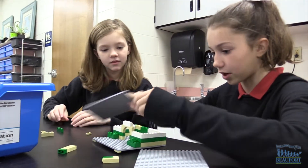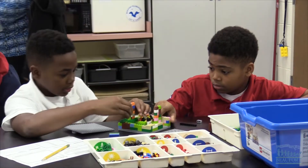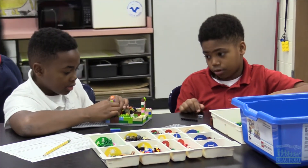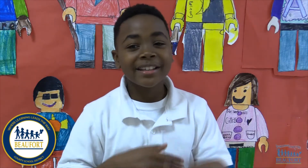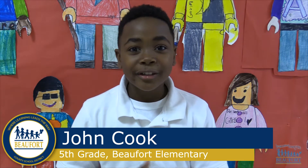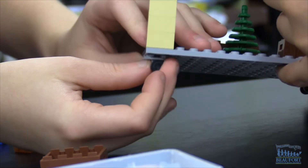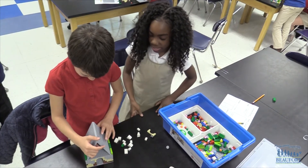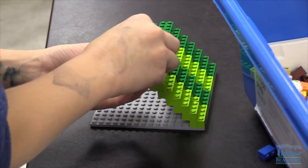I love LEGO Lab because we get to express our minds with creative, hands-on building. We've had this LEGO Lab for five years now — we are the first school in Beaufort County that had a LEGO Lab. It really brings STEM activities together, incorporating a bunch of thinking and learning, and building takes someone's mind as she gives us challenges.